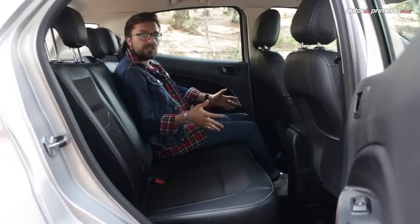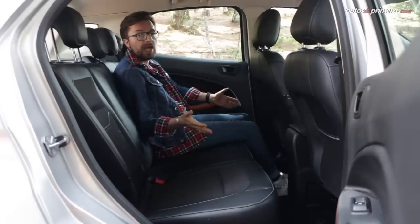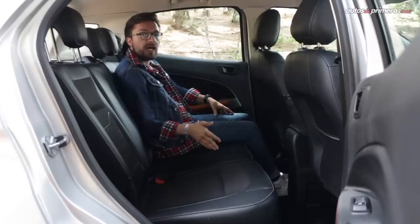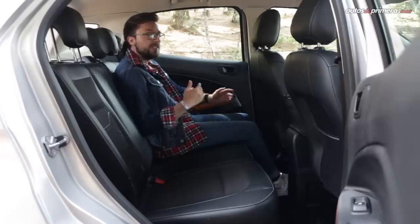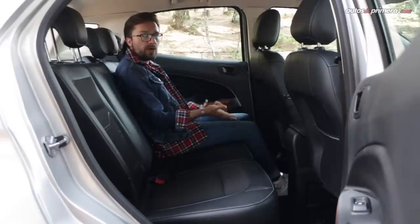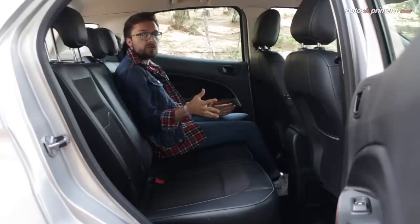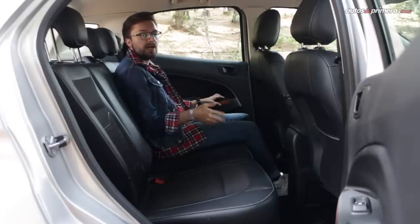El acceso a la parte posterior es cómodo; sin embargo, como sucede en el Fiesta, el habitáculo de la EcoSport no es muy amplio, aunque tres personas de contextura delgada pueden viajar con relativa comodidad, ya que el piso es casi plano. No sobra espacio para los pies ni para la cabeza. De todas formas, el estilo de las sillas permite acomodarse de una mejor manera, y aunque no tenemos muchas amenidades ni huecos portaobjetos, sí tenemos los elevavidrios eléctricos One Touch de subida y de bajada.